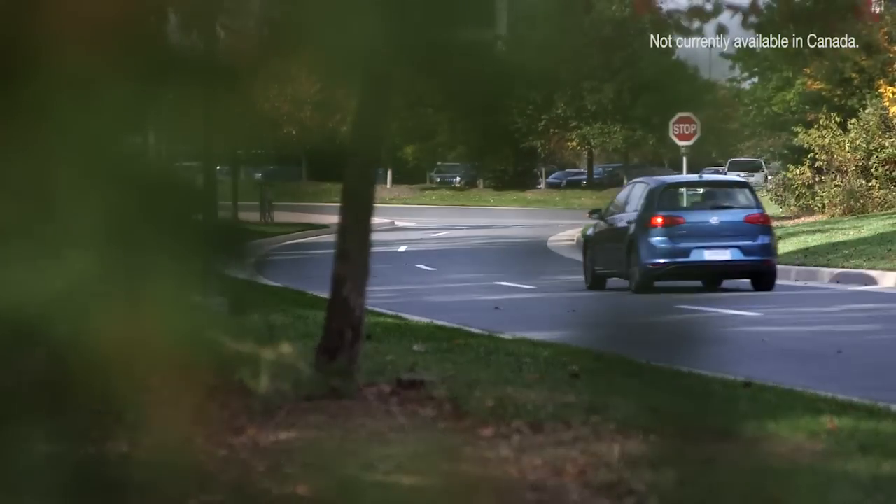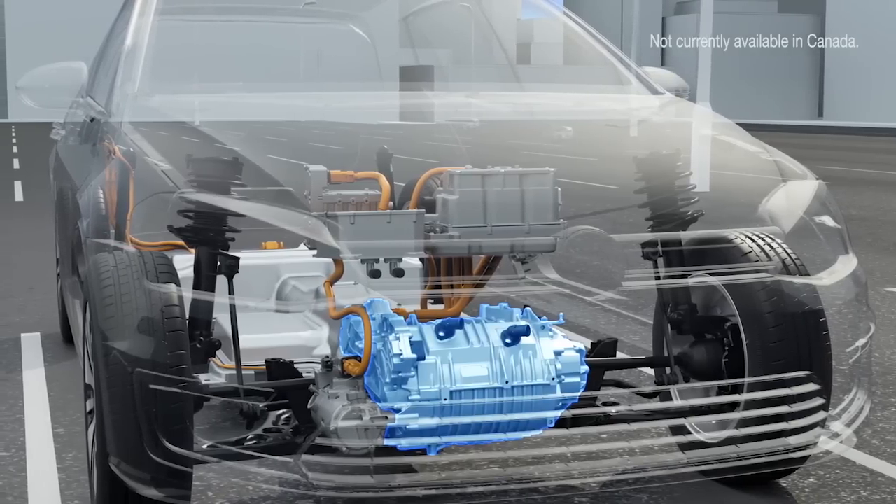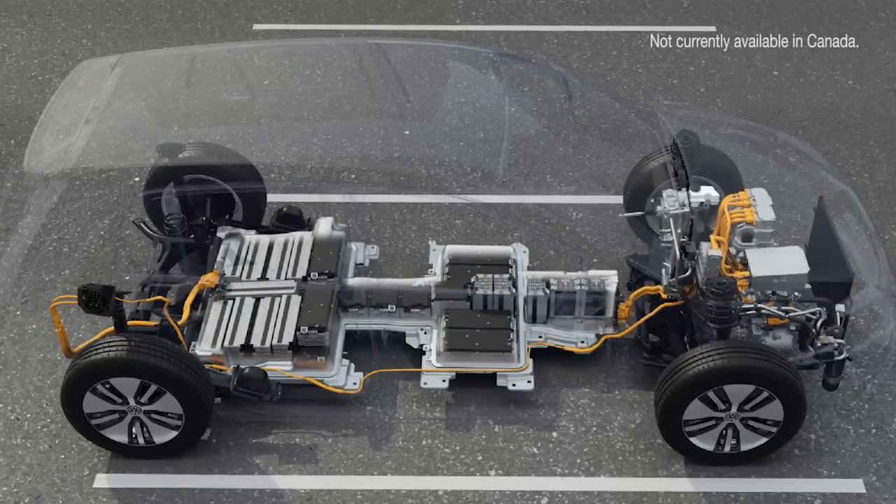The all-new e-Golf is the first truly electric Volkswagen in the U.S., powered by a 115-horsepower electric motor and a specially designed 24.2-kilowatt lithium-ion battery.